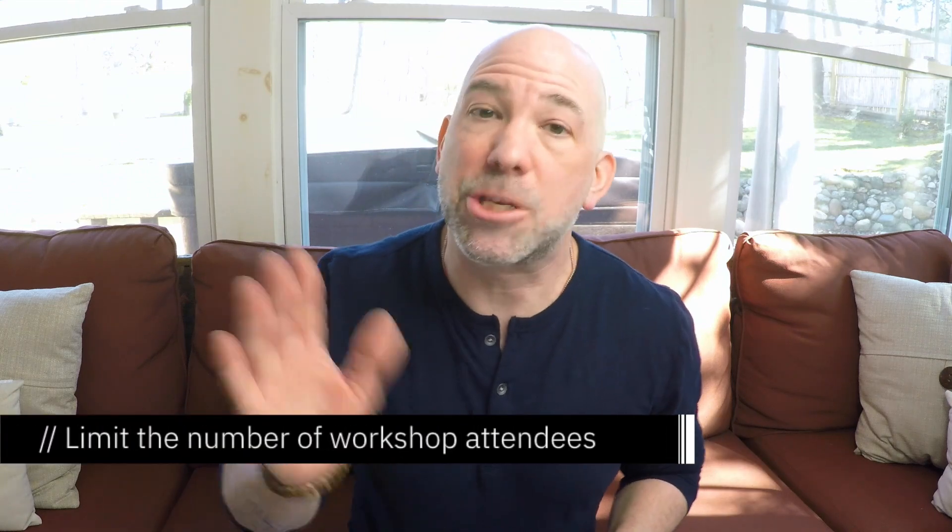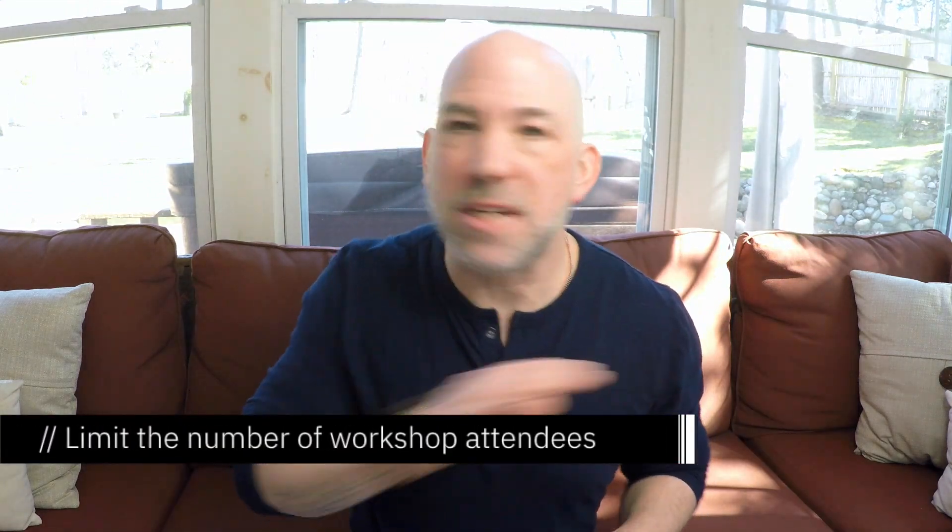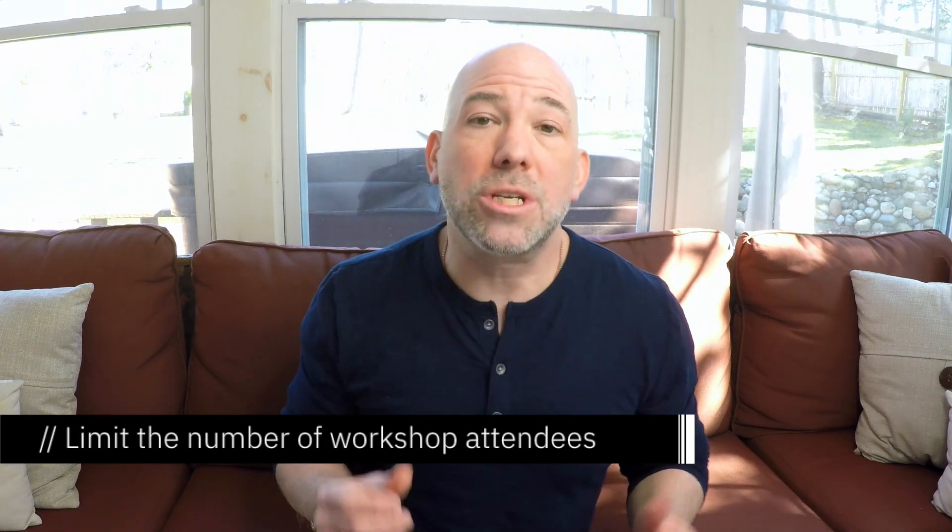Limit the number of attendees at your workshop. You only want essential people at your meeting. Workshops with lots of people in person can be difficult to control, which is why in this case, less is more. This will vary from workshop to workshop, but I would recommend no more than eight to ten participants max. Anything more than this will just be difficult to control participation. People will switch off their cameras, start to drift, and basically just become disengaged.